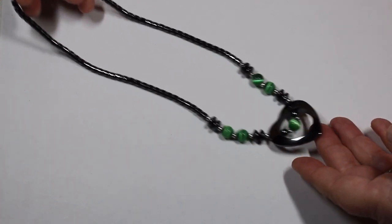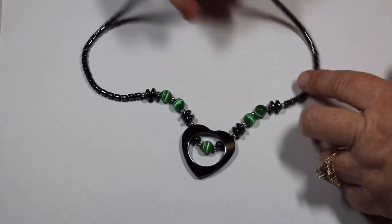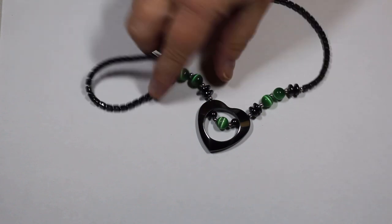Hematite was pretty prevalent in this box. We have the heart, the cat's eye glass beads, the barrel beads. And if you didn't like the configuration you could easily take this apart and use all the pieces — that would be an easy, easy thing to do.